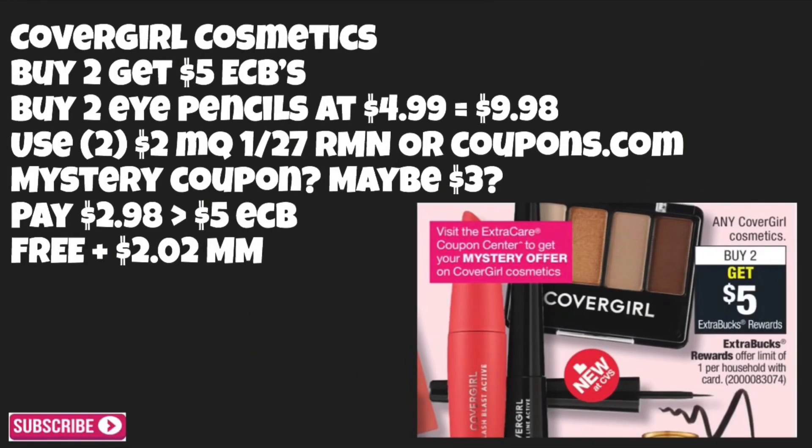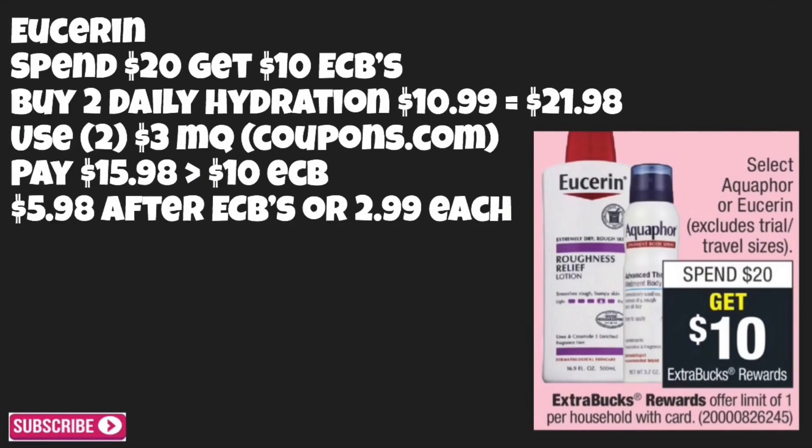The next matchup is on CoverGirl cosmetics. Starting Sunday they will be buy two get five dollars back in ECBs. Buy two CoverGirl eye pencils at $4.99 each, totaling $9.98. Use two of those two-dollar-off manufacturer coupons from your 1/27 RetailMeNot or from coupons.com. We will also be receiving a mystery coupon — we won't know what it is until Sunday at the red box. If it's a three-dollar CRT, you'll pay $2.98 out of pocket, get back $5.00 in ECBs, making the eye pencils completely free and a $2.02 money maker.